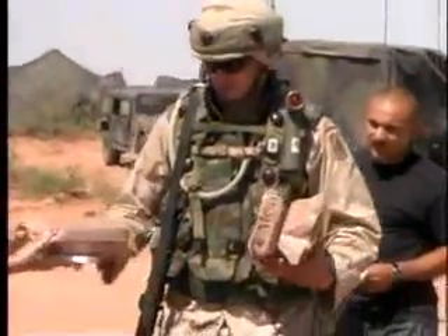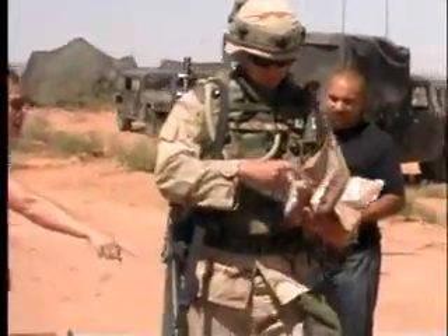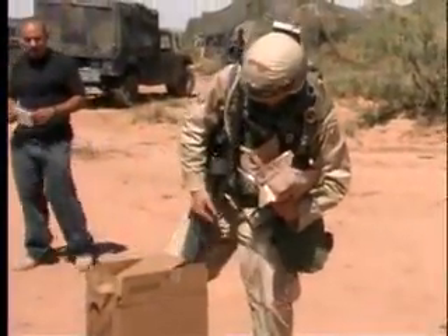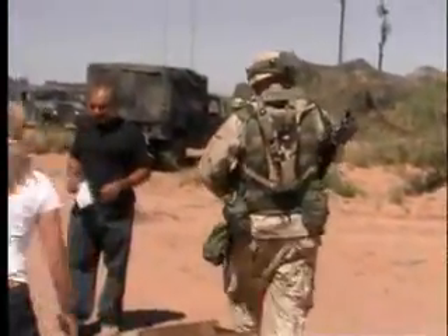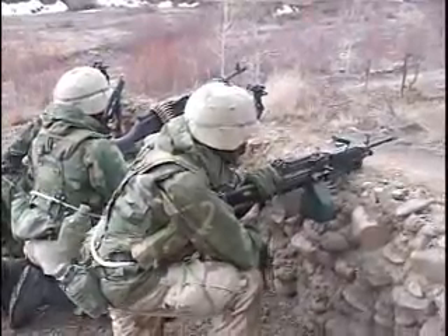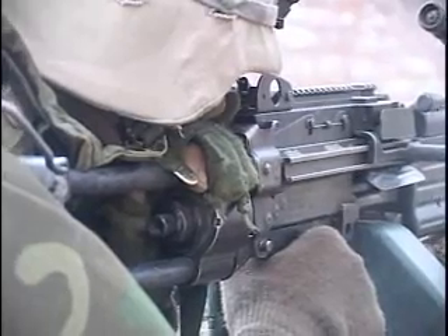But I don't care how lightweight you make it, how low in cube you can develop it, and how inexpensive you can buy it — if warfighters are not going to consume it, then you really haven't accomplished anything.